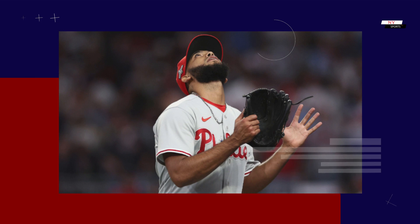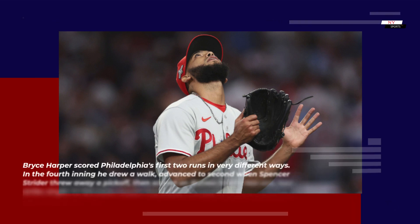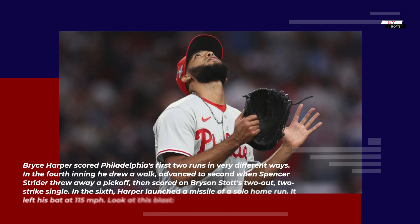Bryce Harper scored Philadelphia's first two runs in very different ways. In the fourth inning he drew a walk, advanced to second when Spencer Strider threw away a pickoff, then scored on Bryson Stott's two-out, two-strike single.